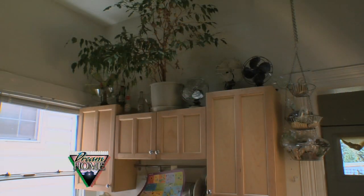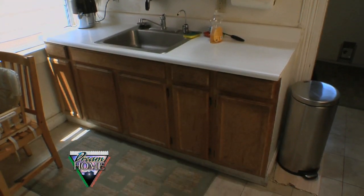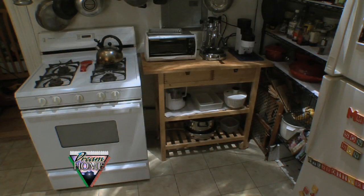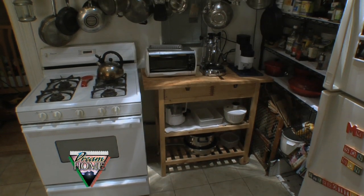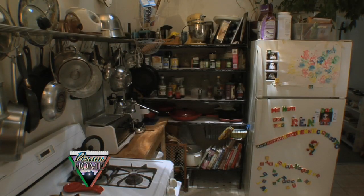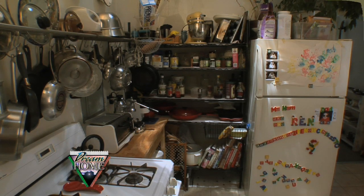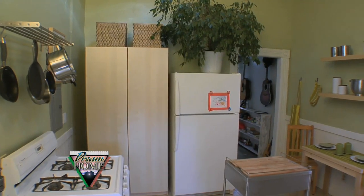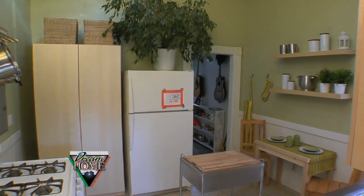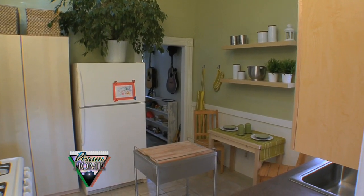Our kitchen makeover is finally complete, but before we show you the finished product, let's take one last look at the way it was at the start of our show. This was an older home with a very old kitchen, and storage was the biggest challenge in this space. The homeowners had done the best they could with some open-air storage, but they kind of crammed it into the corner, and the overall effect was very cluttered, a little overwhelming, and claustrophobic when you entered. But we've made some big changes. Let's talk about some of the elements we pulled together to bring this really old kitchen into the 21st century.